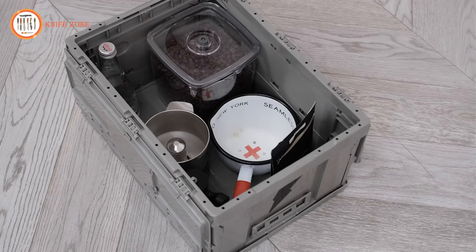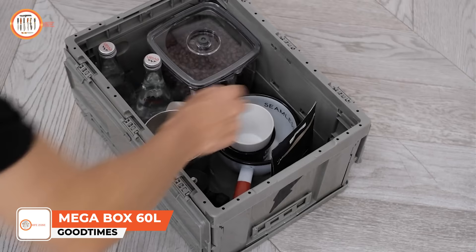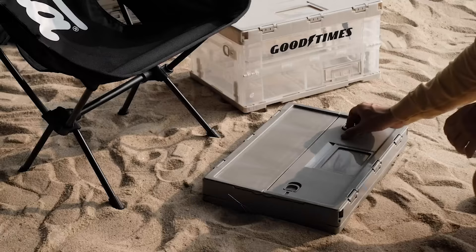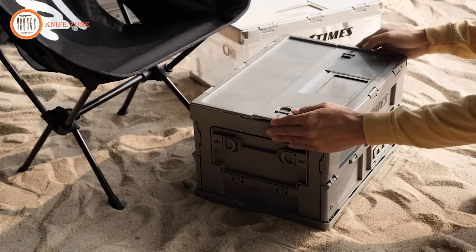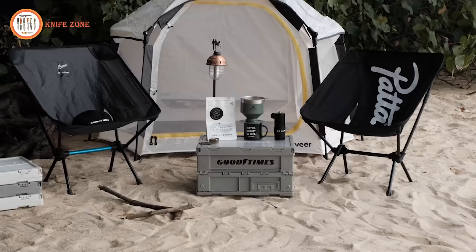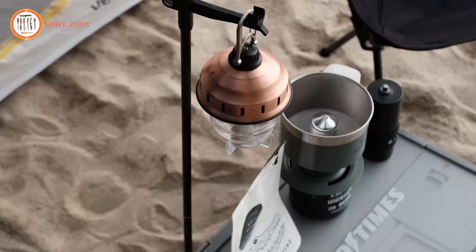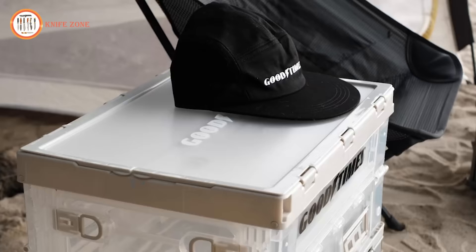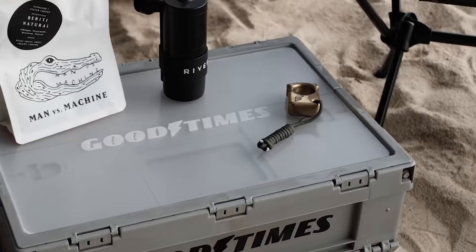The GoodTimes Collapsible Toolbox is all about convenience and style. Thanks to its ultra-fast folding system and reinforced structure, this toolbox is a fantastic choice for outdoor adventures and optimizing your space at home. What sets it apart is its ability to be stacked both in its collapsed and expanded states, making storage a breeze. It comes with an easy-access side door for hassle-free retrieval of your tools and gear. The top panel transforms into a coffee table or camping table, adding to its versatility. And its translucent design allows you to see what's inside without any fuss. The GoodTimes Collapsible Toolbox combines functionality, style, and practicality all in one.